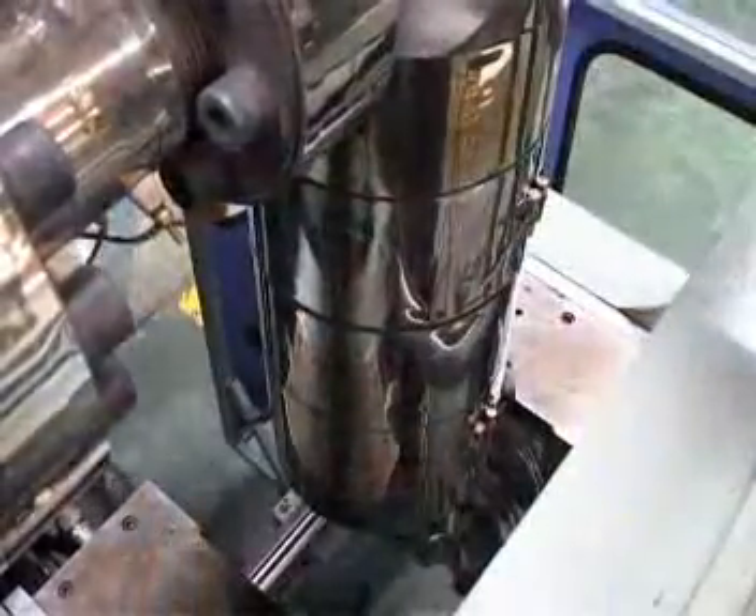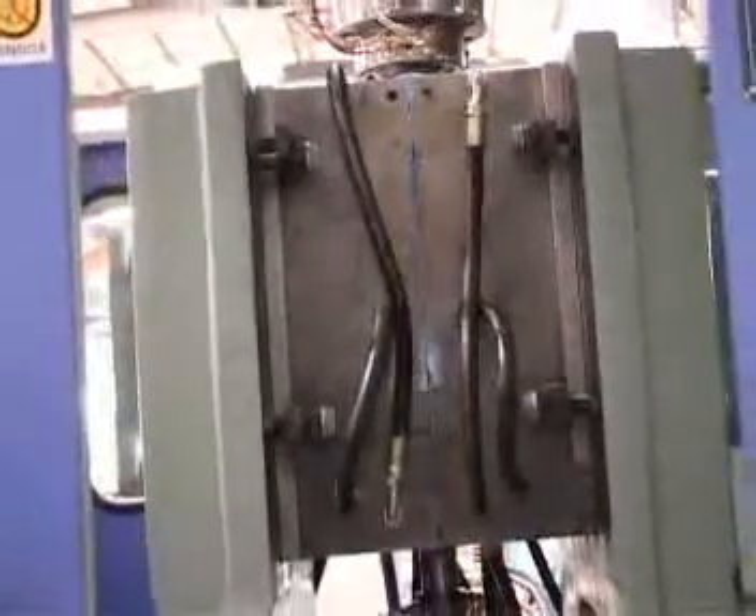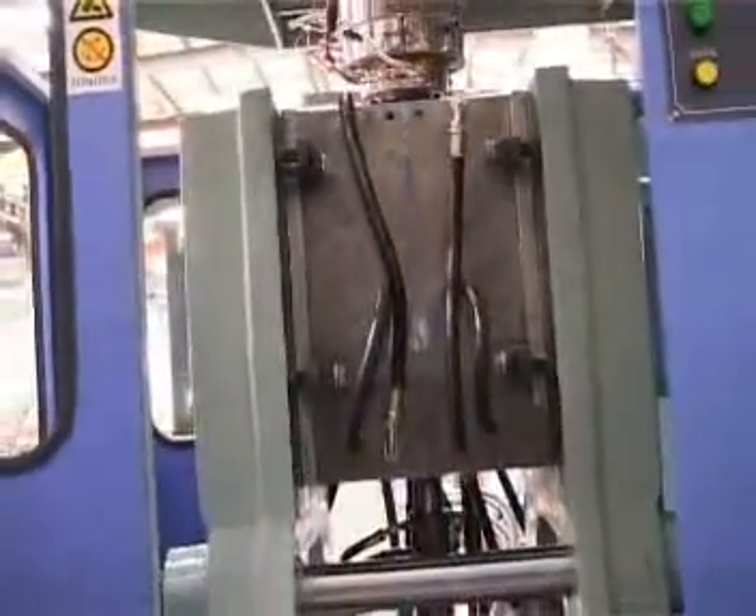The mold head used on the machine is a special purpose mold head of vertical design to allow first-in and first-out. The mold head is made of special steel and is nitrided.